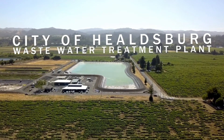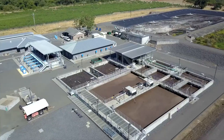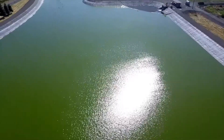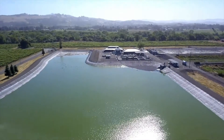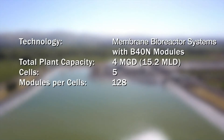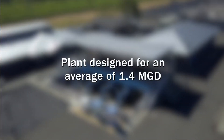The City of Healdsburg Wastewater Treatment Plant is located 60 miles north of San Francisco in the heart of picturesque Sonoma County. Commissioned in April of 2008, the MemPulse Membrane Bioreactor MBR system with B40N membranes consists of five cells, each cell containing 128 B40N membrane modules. The plant was designed for an average of 1.4 million gallons a day, with a sustained peak of over 4 million gallons a day.